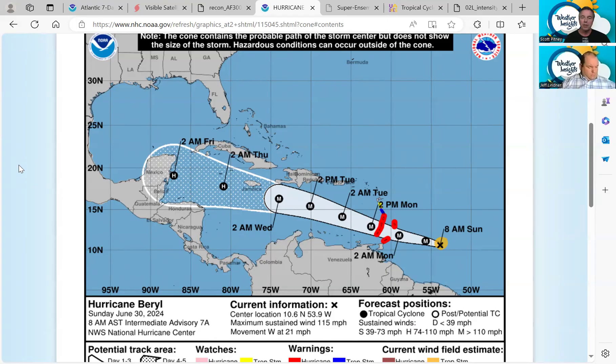Folks in Belize, along the eastern coast of Yucatan, and really all of the Yucatan Peninsula need to have their guard up for this storm. As far as the U.S. Gulf Coast, we'll have a better idea around midweek what the forecast track is going to do beyond this current official forecast from the National Hurricane Center.